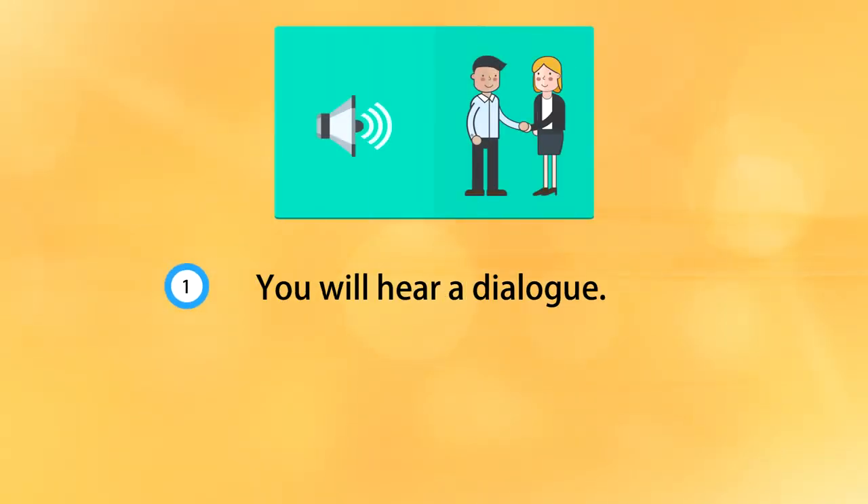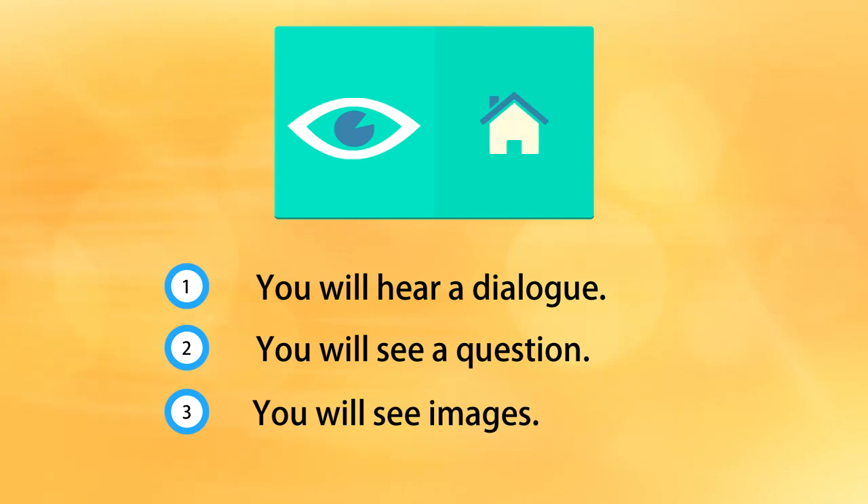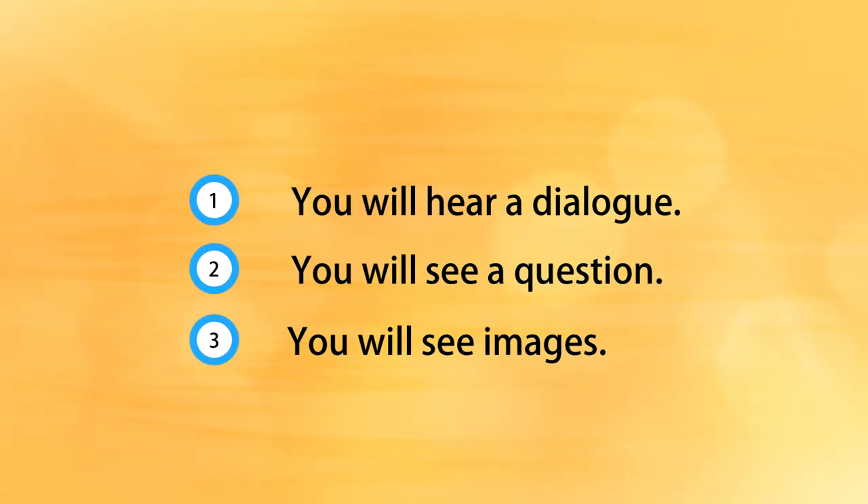At first, you will hear a dialogue between two people at the shop. The dialogue is between a sales assistant and a customer. Secondly, you will see a question that appears on your screen. And finally, you will see images of the possible answers to the question. So, listen carefully to the dialogue in order to answer the question.